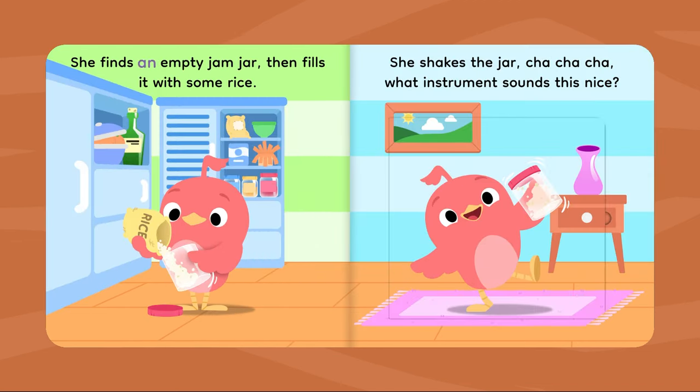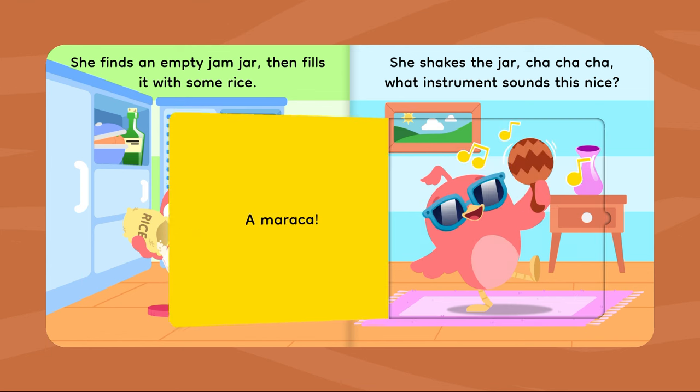She finds an empty jam jar, then fills it with some rice. She shakes the jar — cha-cha-cha! What instrument sounds this nice? A maraca!